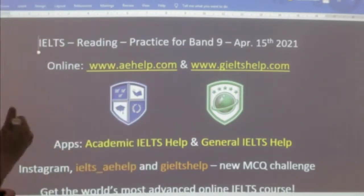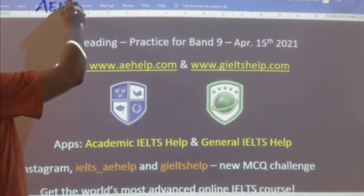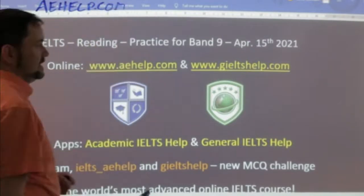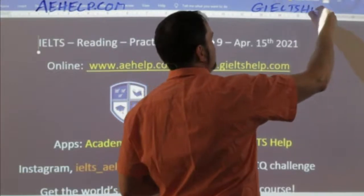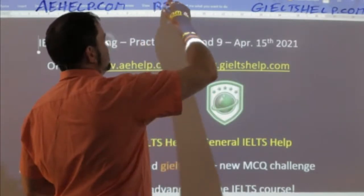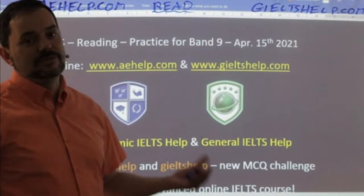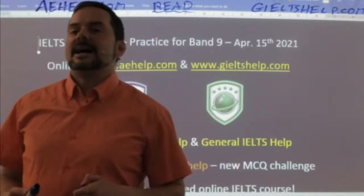This lesson is presented to you by aehelp.com for academic IELTS success. Visit us there for general IELTS as well at giltshelp.com. On both of those websites we have lots and lots of materials. This is a reading class so make sure to read with me — don't just listen. That's good for listening practice, but for reading you want to do some reading as well.